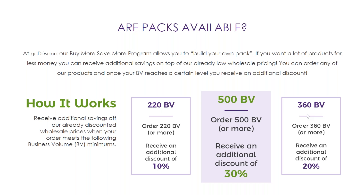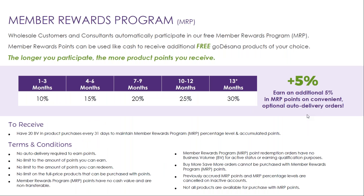Our members can also participate in our member rewards program. Wholesale customers and consultants automatically participate in our free member rewards program. Member rewards points can be used like cash to receive additional GoToSana products, and the longer you participate, the more product points you receive. You start receiving MRP points on your very first order, starting at 10% and up to 30% just by having 20 BB each month. Plus, you can earn an additional 5% back in MRP points on convenient and optional auto delivery orders.